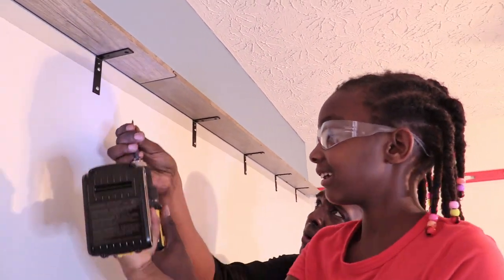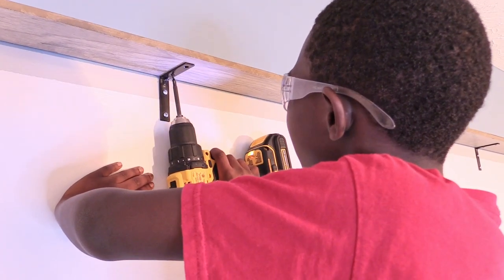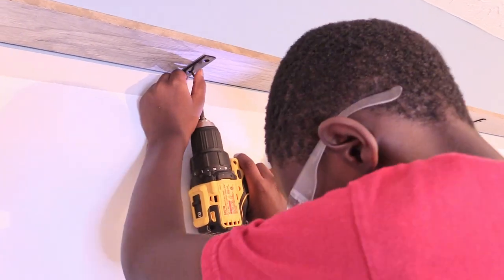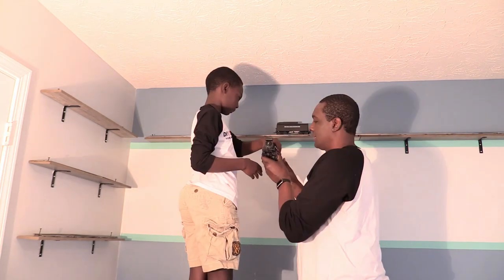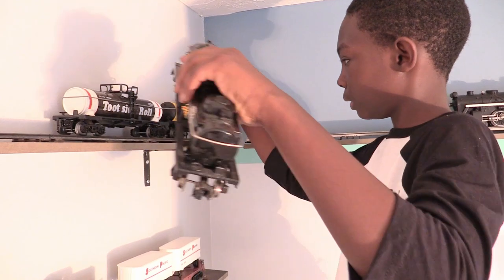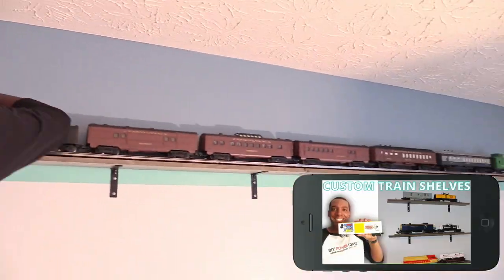Our kids don't realize it, but we're teaching them new skills with this makeover. There's something about trains that both of my guys really like. If you'd like to see the entire process of how we built these train shelves, we'll leave a link in the description.